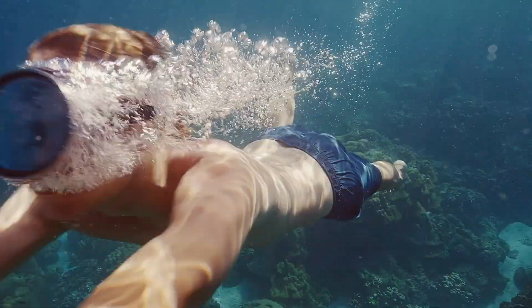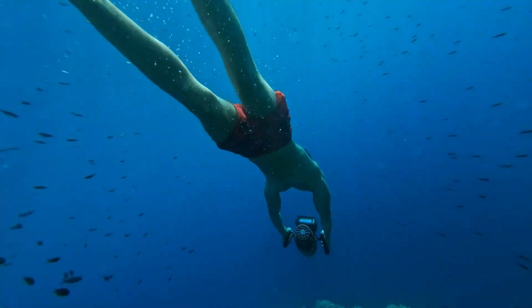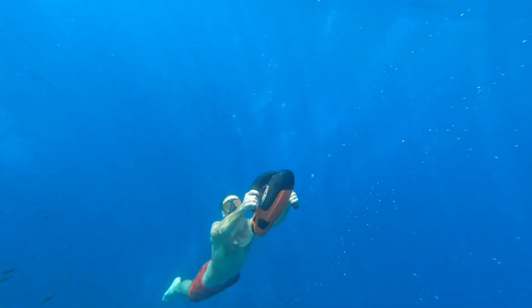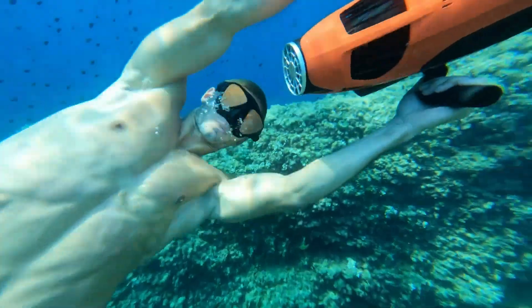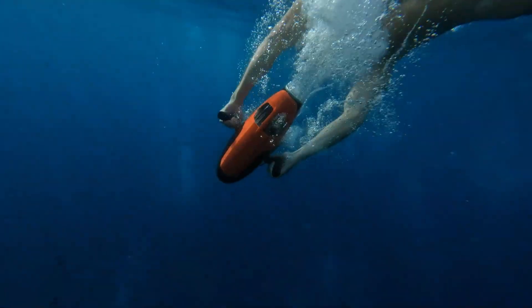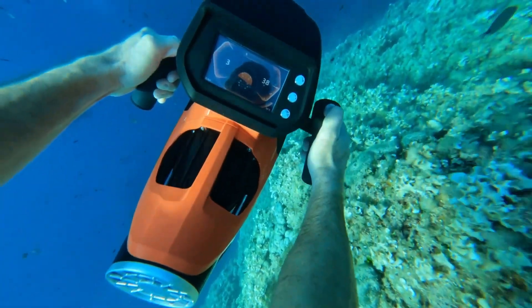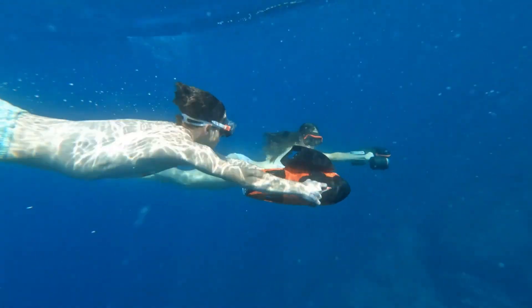An intuitive display provides real-time data on speed, depth, battery life, and water temperature, allowing you to customize your experience to suit your preferences. Additionally, the Sublu app lets you record and relive your underwater journeys. Priced at $2,800, the Sublu Vapor is the ultimate tool for anyone looking to elevate their aquatic escapades.